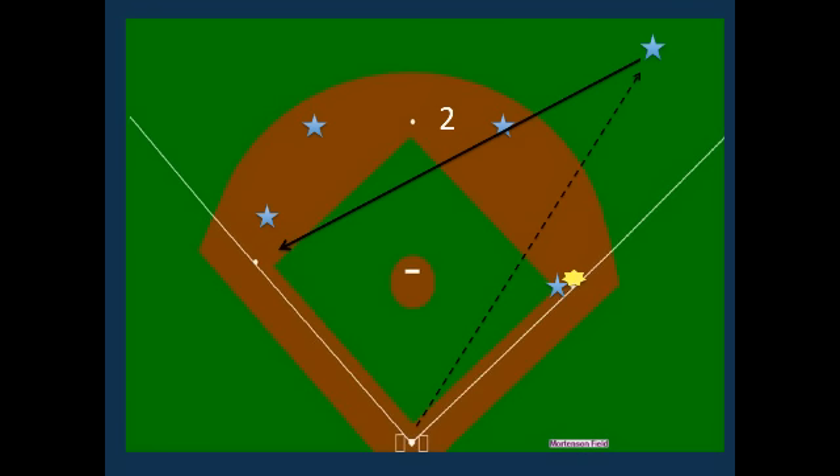The second reason why hitting the ball through that hole is important is because the throw from the right fielder to third base is a much longer throw than it would be for a left fielder or center fielder throwing to third base. Because of that, the runner who was on first base has a much easier chance of going from first to third on a base hit through the right side of the field.